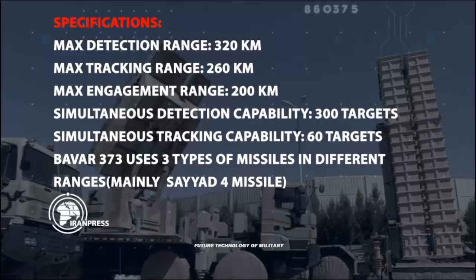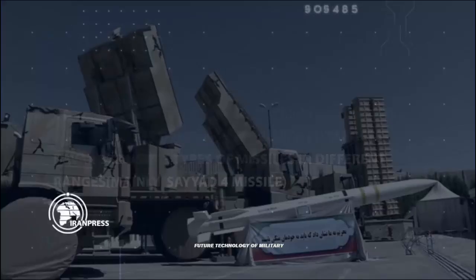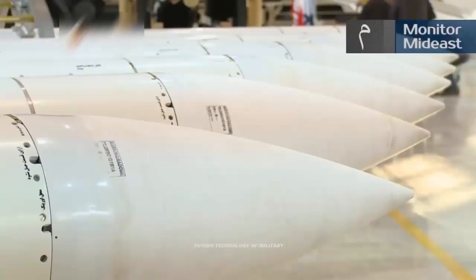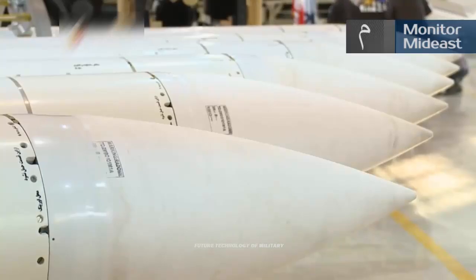Furthermore, Russian designers contend that VHF-band radars usually sit well below the frequency coverage of anti-radiation missiles, such as the AGM-88 HARM and MBDA ALARM, which are typically limited to L-band or S-band radars.